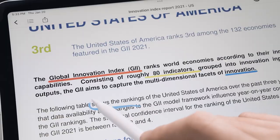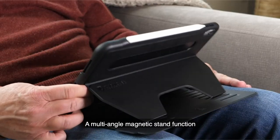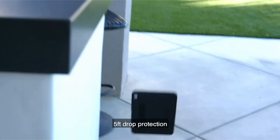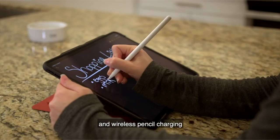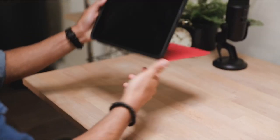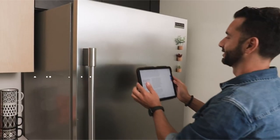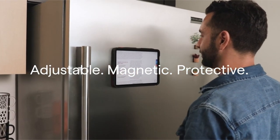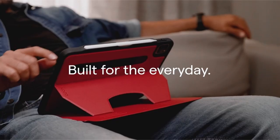At number seven is the Zugu Case. Zugu Case offers more than just protection for your iPad — it's a commitment to enhancing your daily life. With five-feet drop protection and an adjustable magnetic stand featuring eight angles, it seamlessly supports your activities from work to play. Their satisfaction guarantee includes free 30-day returns and a two-year warranty. Zugu also donates 10% to charitable causes like Children International, fostering change and opportunity for the future.